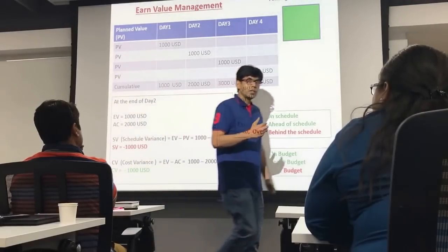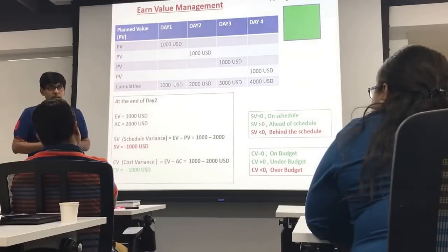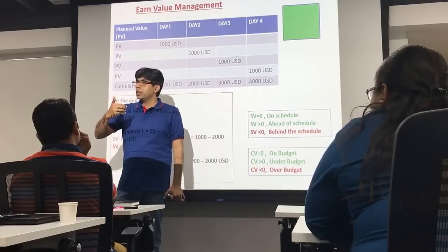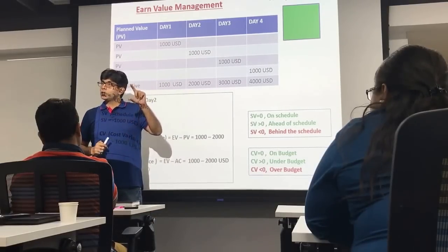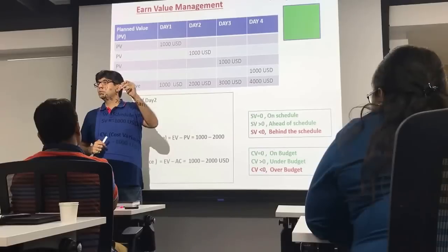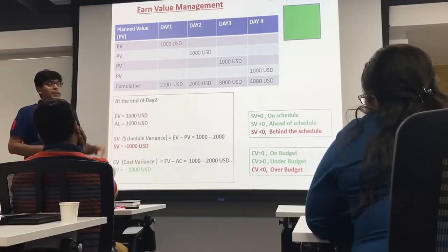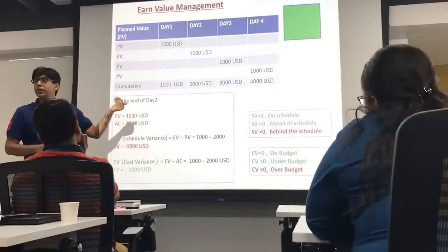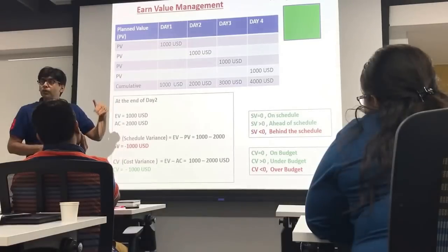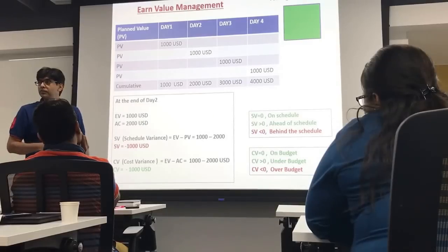Earned Value means the value earned. Let's take a very simple project: fencing a square park. It takes one day to fence one side, and 1,000 USD to fence one side. So 4 sides will take 4 days and cost 4,000 USD. The total value of the project is 4,000 USD.